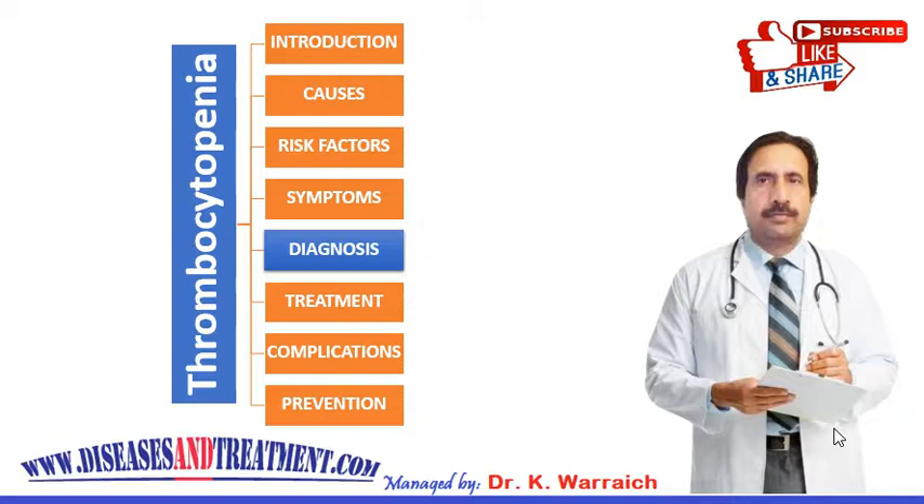Your doctor may also suggest you undergo other tests and procedures to determine the cause of your condition, depending on your signs and symptoms. This is how your doctor will be able to diagnose thrombocytopenia.